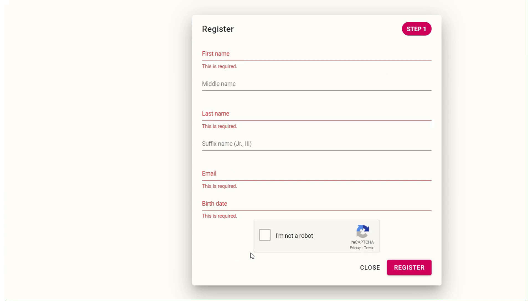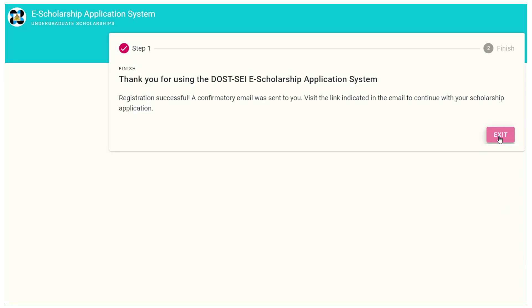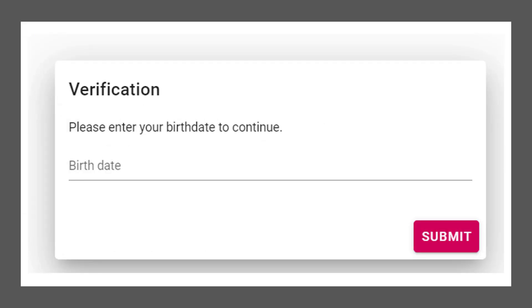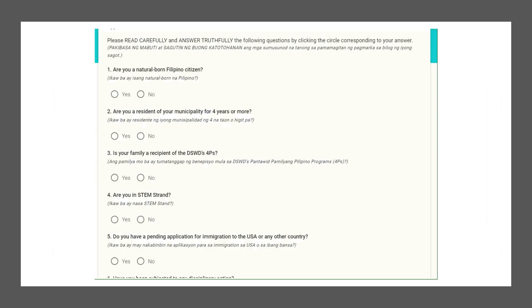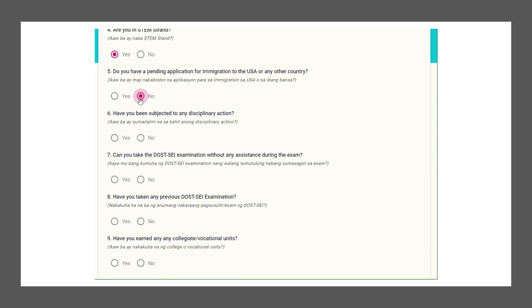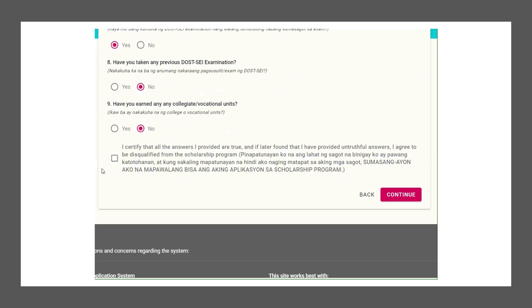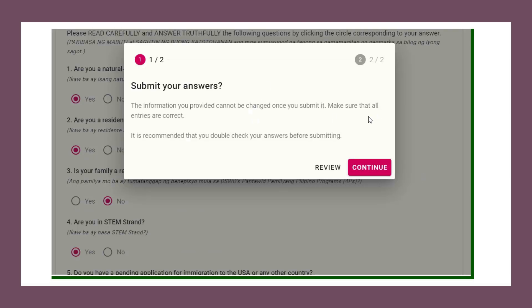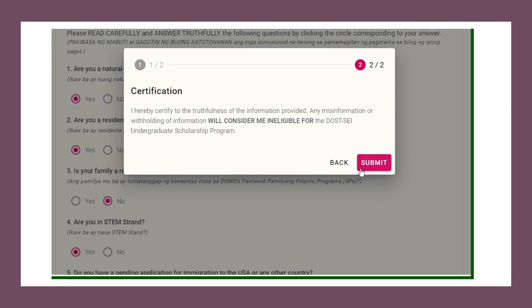To register, you will be asked to input your complete name, email, and birthdate. Once you click register, a confirmation message will be sent to your email address. Just click the link provided in your email. Once you click the link, a verification will pop up on your screen, which asks you to input your birthdate. Read carefully and answer truthfully the questions that follow, then click submit. If you think there is a need to review your answers, you can review them. If you're ready, you may click the continue button to proceed. Once you click the submit button, you will be given your application ID. Then you may click the proceed to application form button to continue.